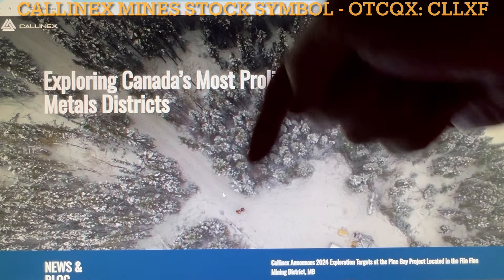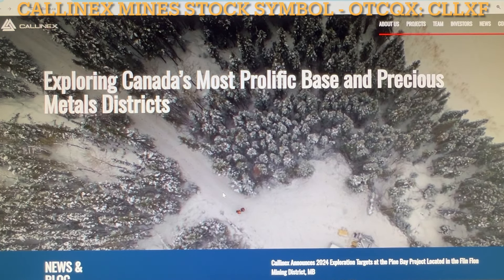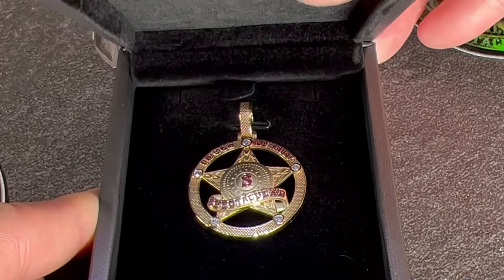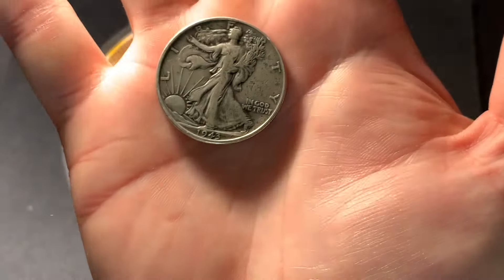Once again, Kalinex Mines — link down in the description to their website. You'll also see that stock ticker symbol down below for the U.S. market: CLLXF. Highly consider looking into this. You should definitely check it out at the very least — I encourage it. Consider this an opportunity at this time, because I think it has strong potential. Anyways, I've got to go for now. I really appreciate you for watching this. Spectacular is out. I seek to educate and entertain you through my journey of collecting coins and stacking precious metals. I encourage you to subscribe and please stay with me on this journey. I am Spectacular — the Silverstacular.